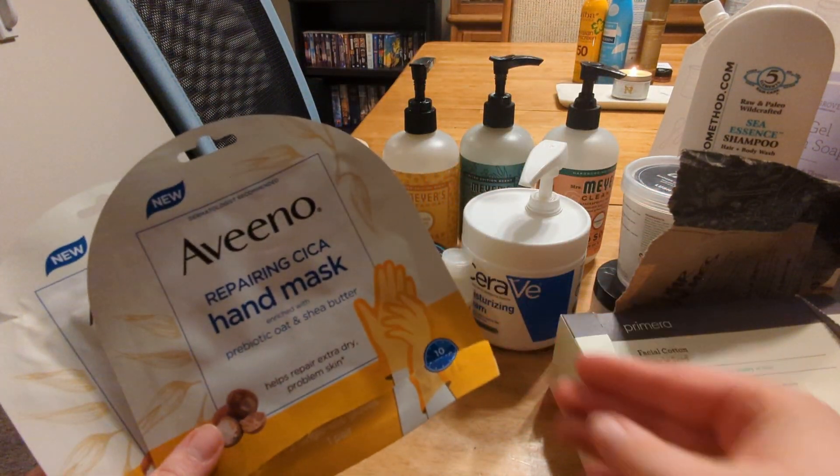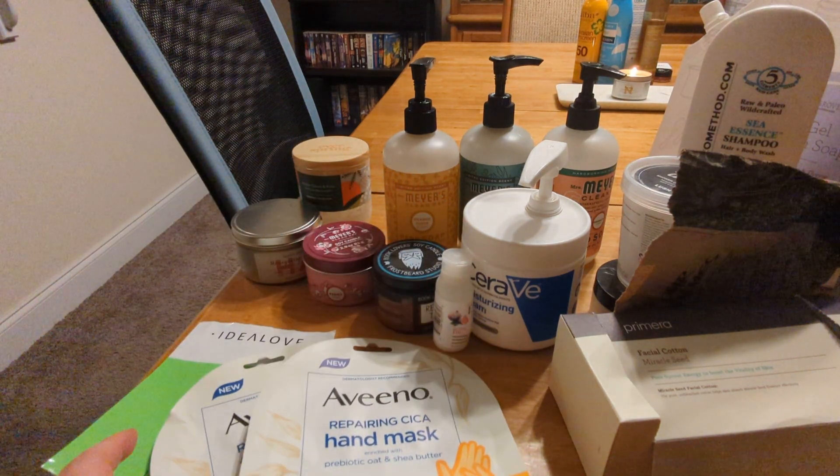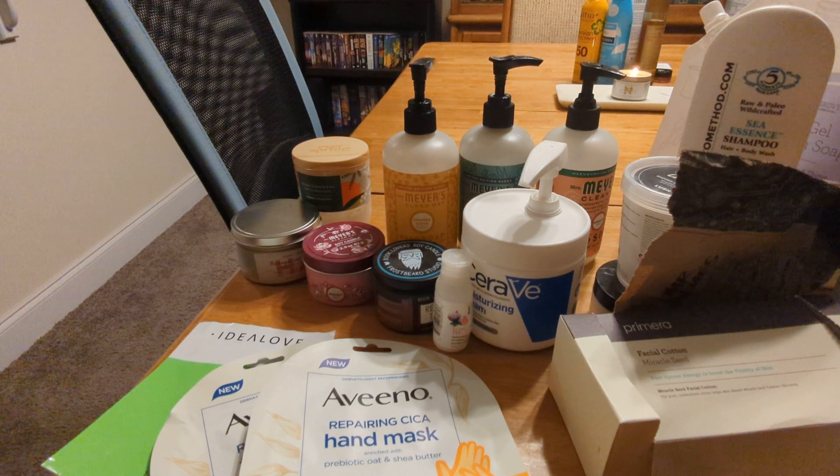I absolutely love the Aveeno Repairing Cica Hand Mask and Foot Mask with prebiotic and shea butter. I have insanely sensitive skin and it has been very very dry lately so I really liked using those, but they do end up being kind of expensive on a per-use basis. I really need to just do a DIY hand and foot mask because my skin gets so dry.